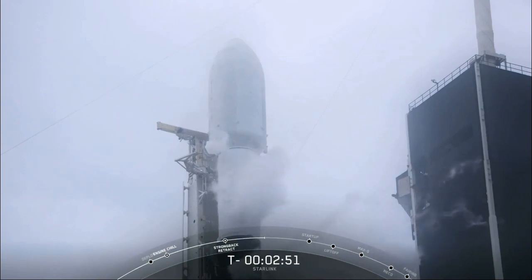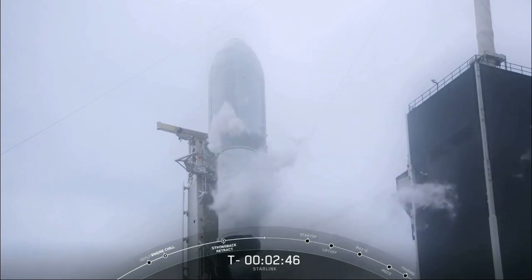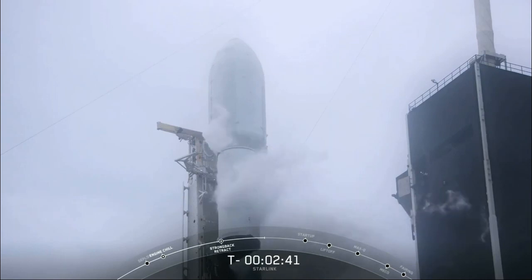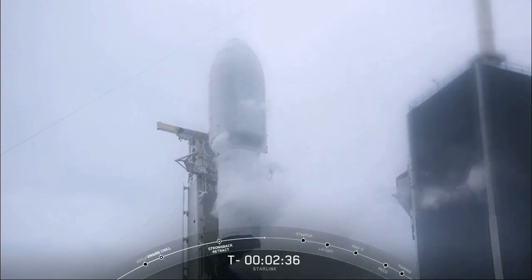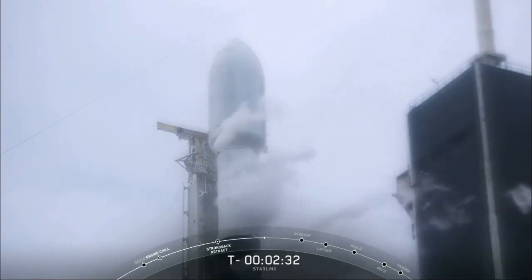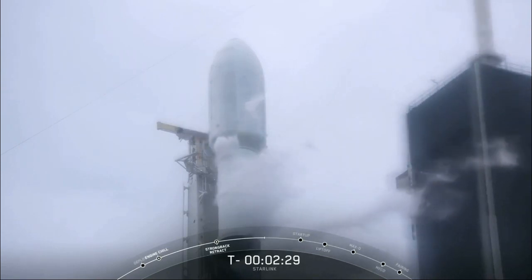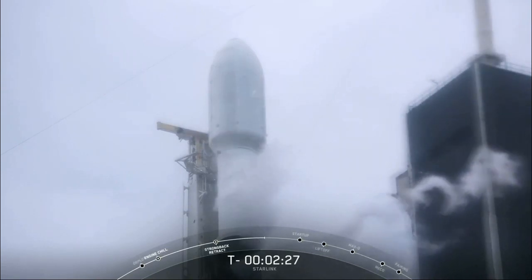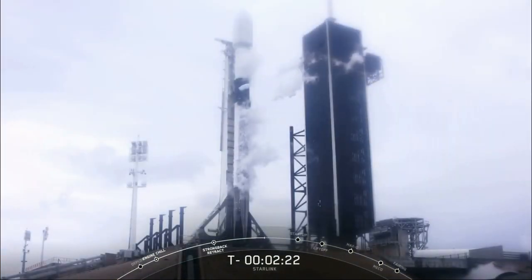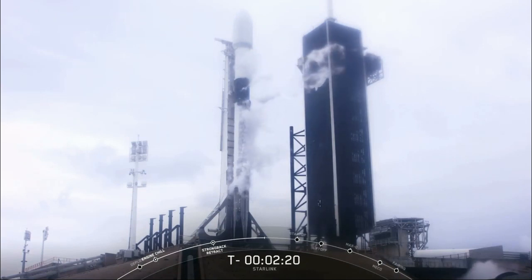We're just under a minute away from LOX loading completion, and then 30 seconds after that, we would expect to see the white cloud that common viewers are used to seeing — of the transporter erector LOX line.